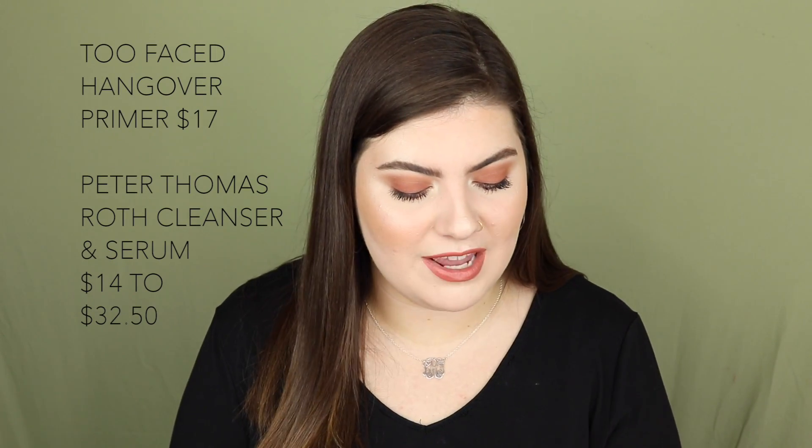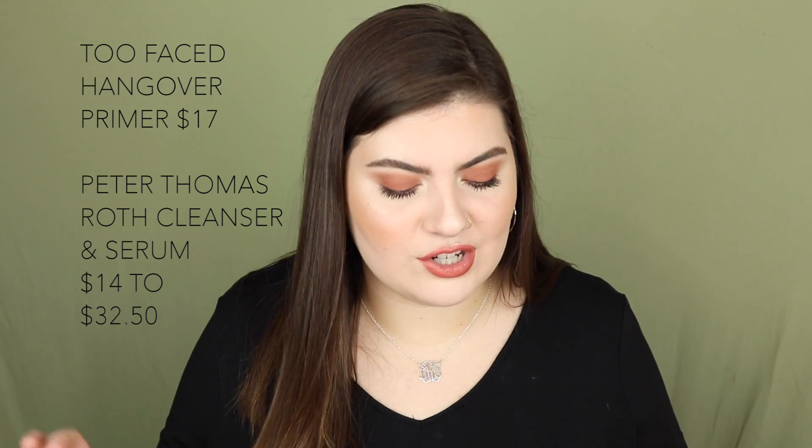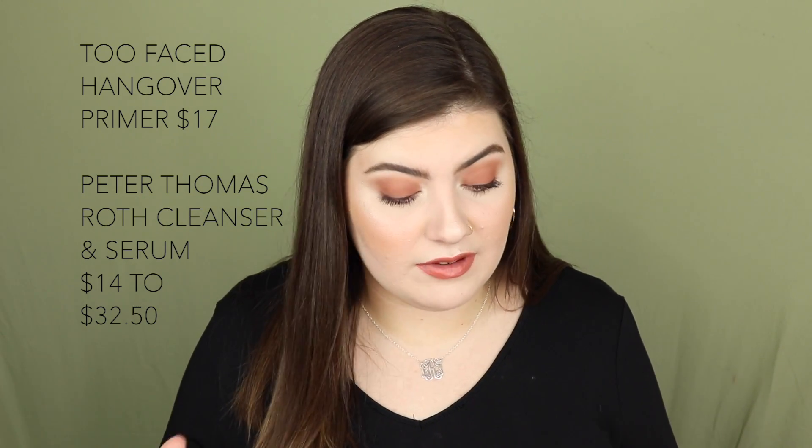The sale starts Sunday, September 2nd. That day, the Too Faced Hangover RX Primer is going to be on sale for $17, and the Peter Thomas Roth Water Drench Cleanser and Hyaluronic Cloud Serum are going to be about half off. I'm personally picking up the Too Faced Hangover Primer. It's not geared towards oily skin, but I've always wanted to try it — just not for $34. At $17, I'm picking it up. I've heard great things about it.